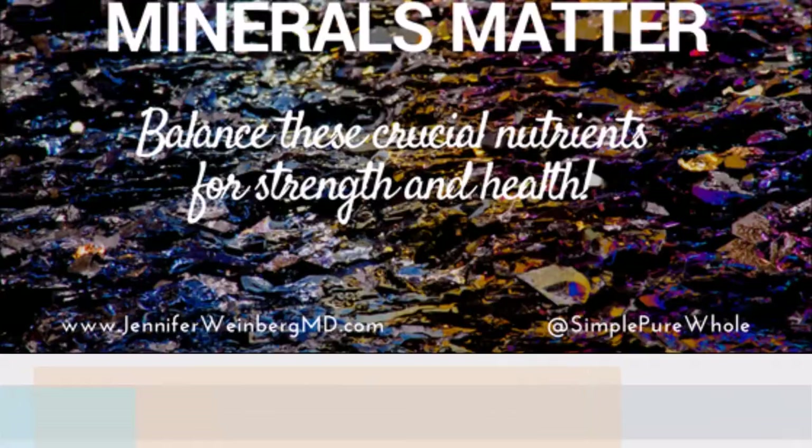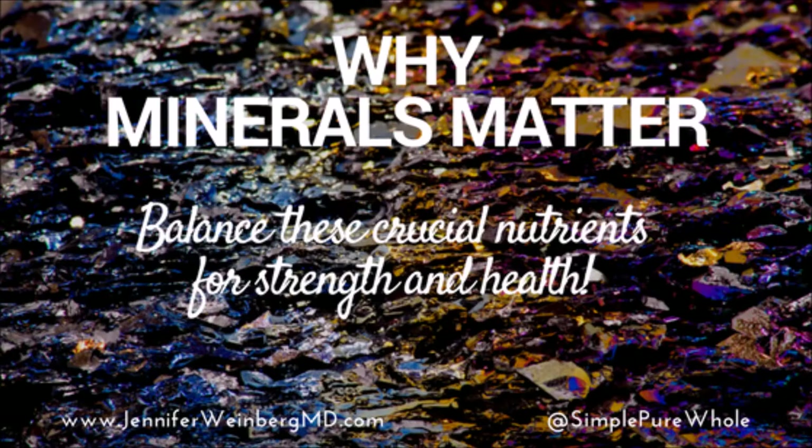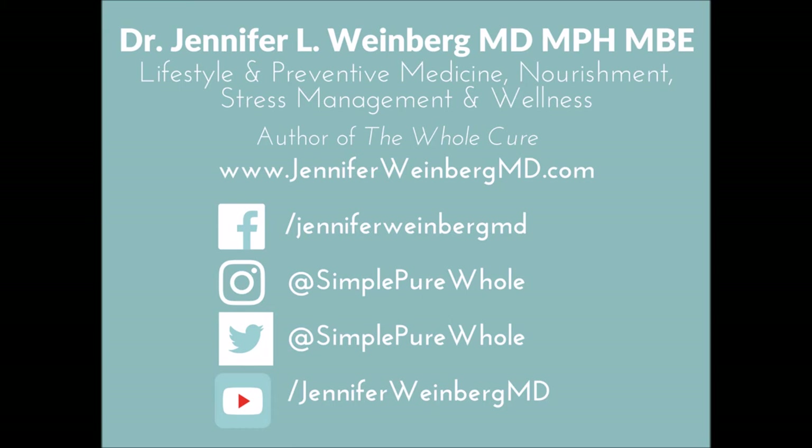I hope this video helped you better understand why minerals matter and gave you an idea of some of the top mineral-rich foods that you can incorporate into your diet. Be sure to check out the blog post for more details. And if you've liked this, please give it a thumbs up and subscribe for more simple, pure, whole wellness videos. Thank you.